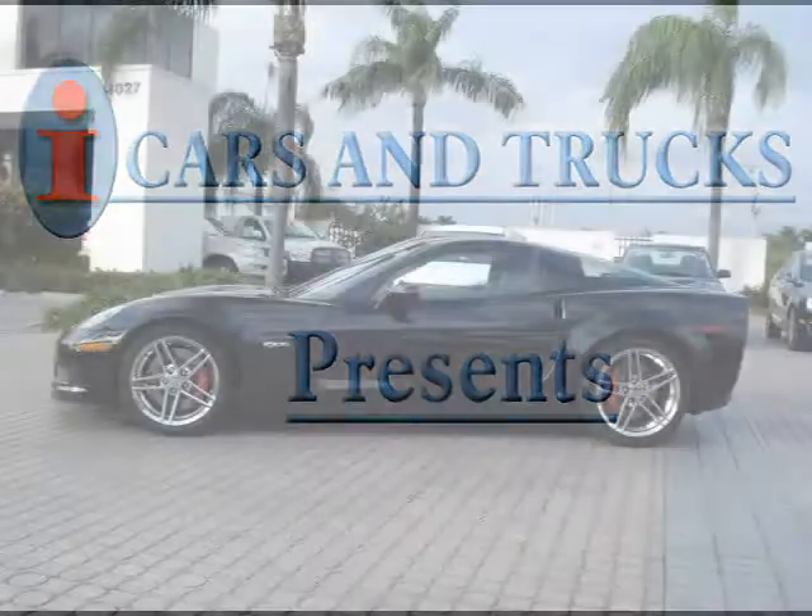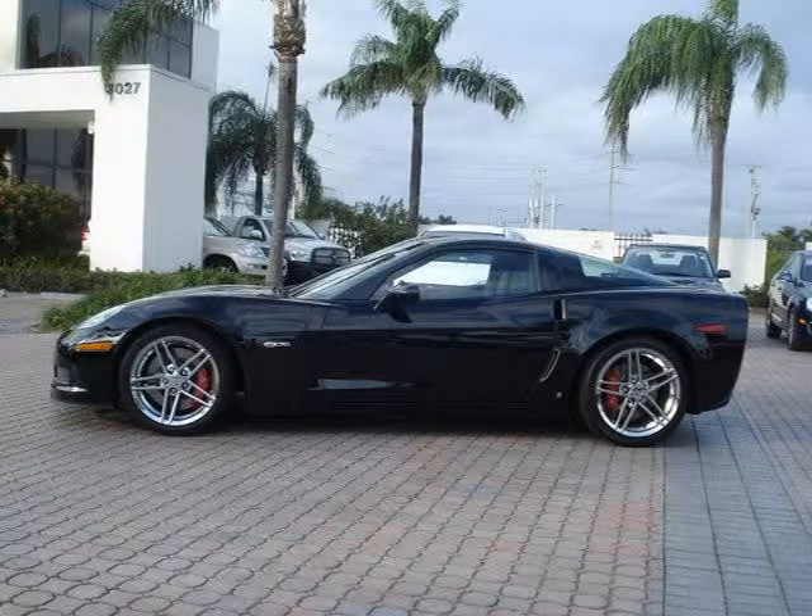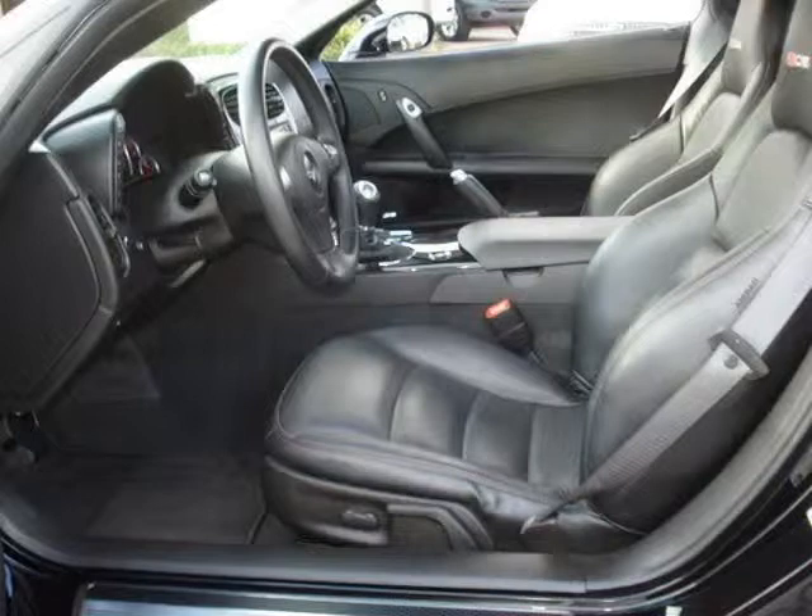This 2008 Chevrolet Corvette 2-Drive is located in West Palm Beach and has 16,429 miles on it. This 2-Drive has a beautiful black exterior paint color which is complemented by a black interior color.